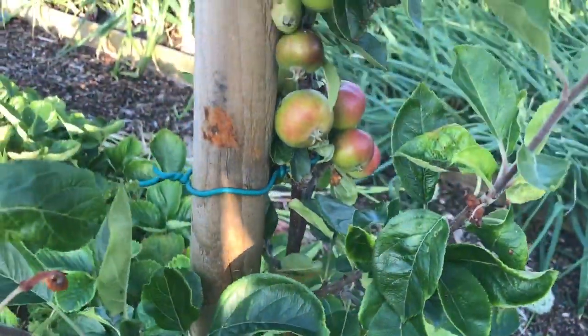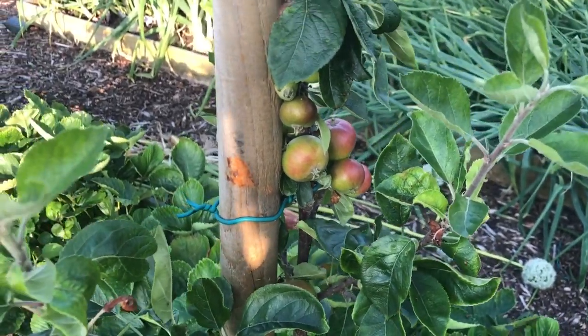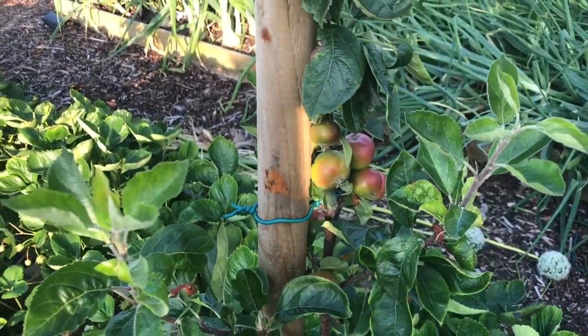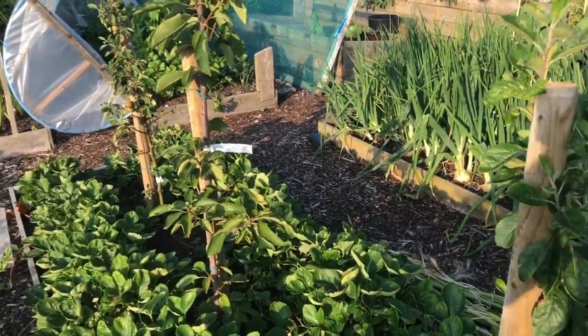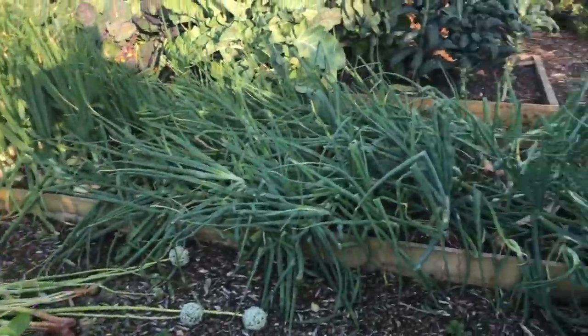Of course I've now got some little apples — these are the first apples that these trees will have ever given me. I've got cherries in the middle and two apple trees. Let's have a quick look at the onions.